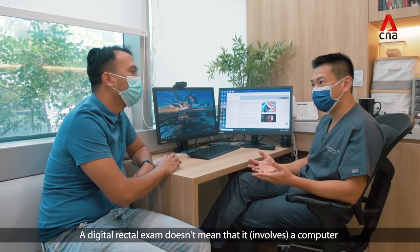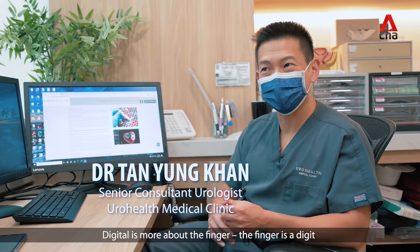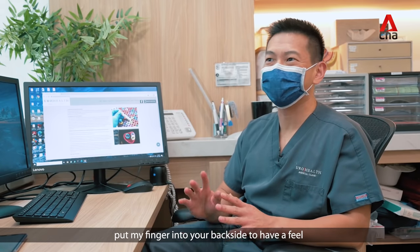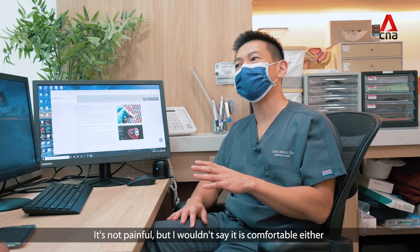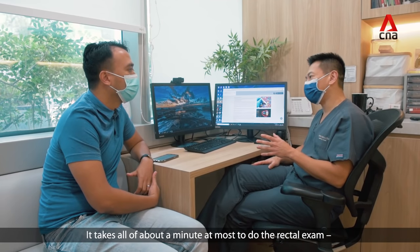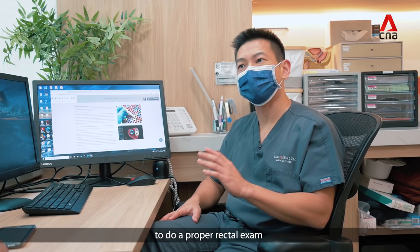A digital rectal exam doesn't mean it's a computer — digital is more about the finger, it's a digit. A rectal exam basically means we're going to put a finger into your backside to have a feel. It's not painful but I wouldn't say it's comfortable either. It's a very short procedure — it takes all of about a minute at most to do a proper rectal exam.